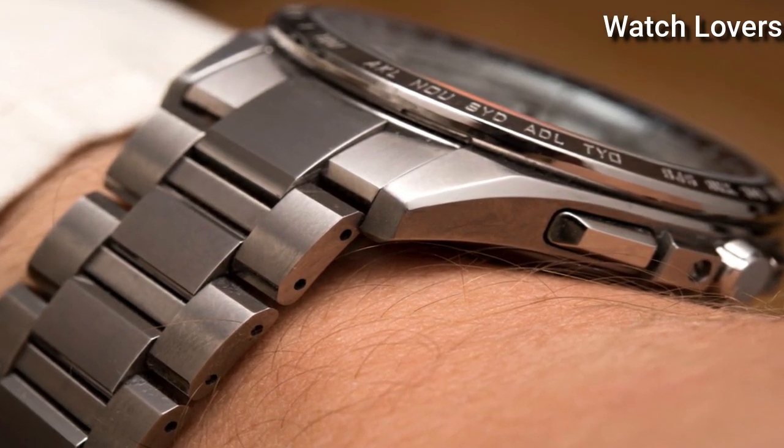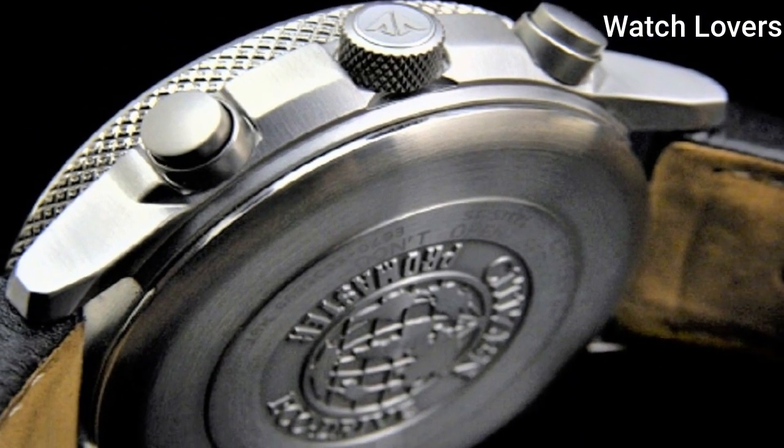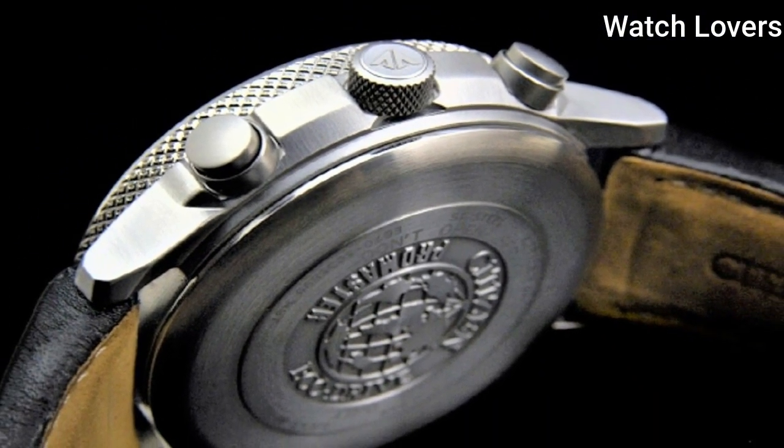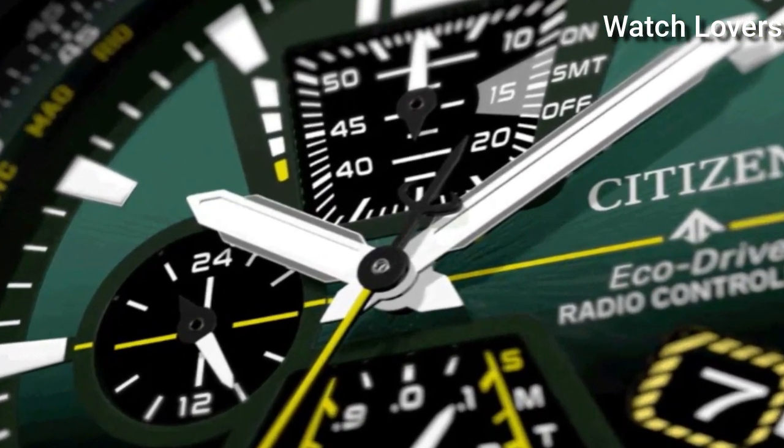Hello, guys! Today, I will show you the best Citizen watches for men based on specifications. Please subscribe to my channel for more videos, and if you have any questions, please comment in the comment section.